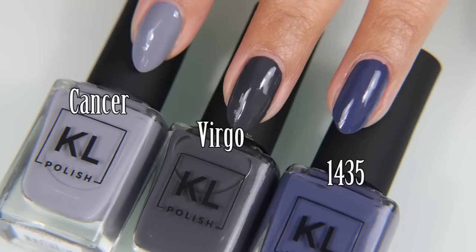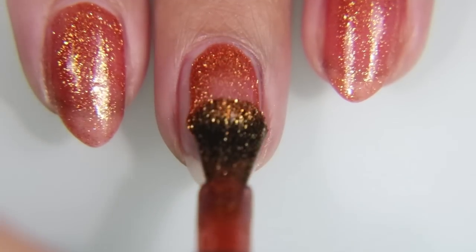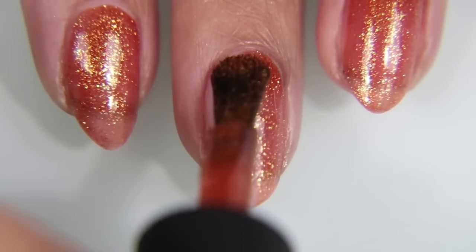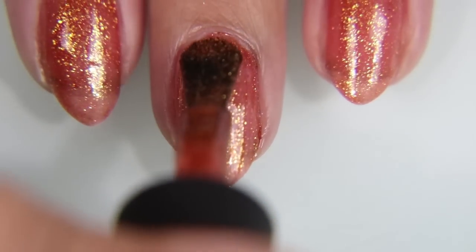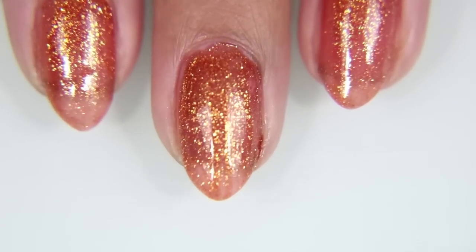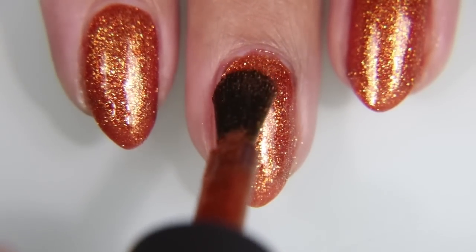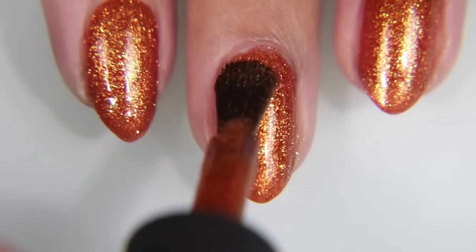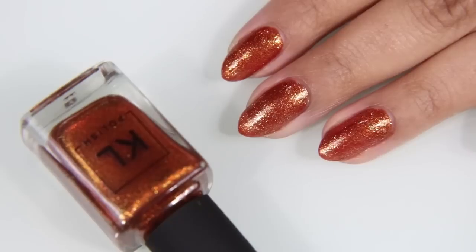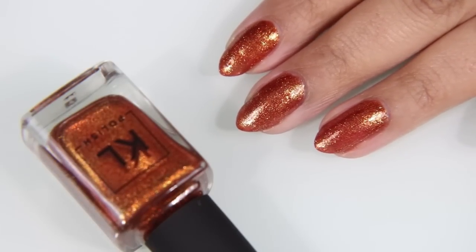Here is Cancer compared with Virgo and 1435. Now it's Leo, as modeled by Dulce Candy. And I swear, that girl in that picture looks like the perfect lioness. I love it — she's so beautiful, I love the way they did her eye makeup. This is sort of a copper jelly with a copper glitter in it. One coat is a little sheer, and the second coat deepens the opacity, but you can kind of still see the color of your free edge. I think two coats is fine.